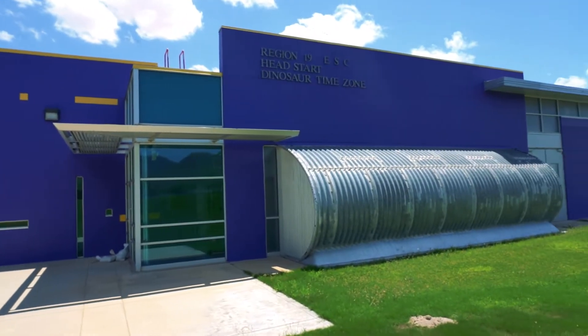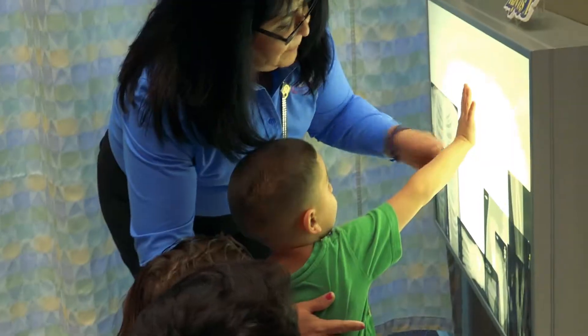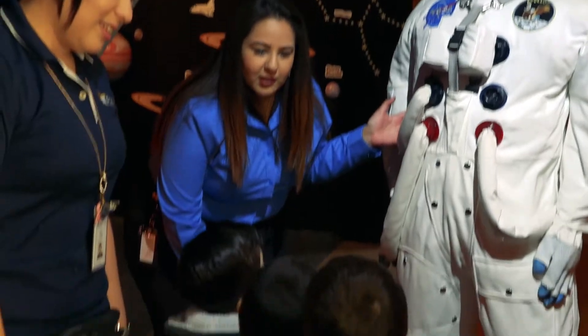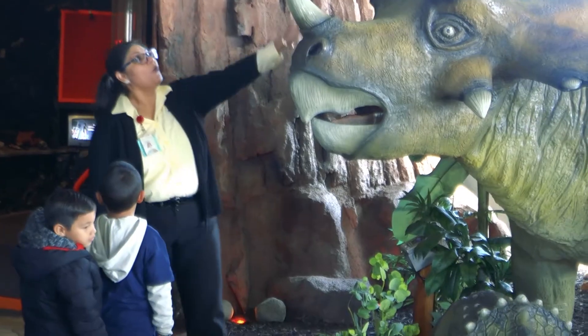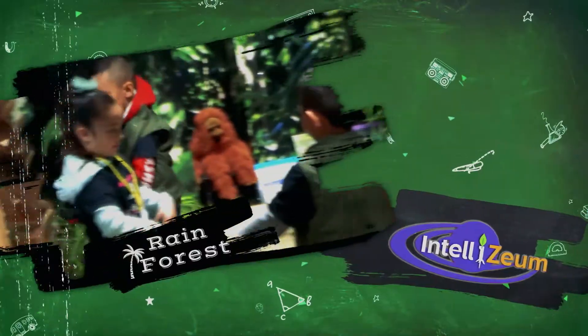innovative learning environments such as the Intelliseum, the nation's only Head Start Pre-K Interactive Learning Museum. In the Intelliseum, Head Start children are guided through 11 exciting interactive and sensory learning environments where they can explore, touch, and manipulate the exhibits as they learn about the rainforest,